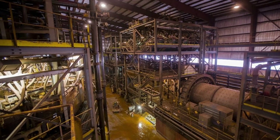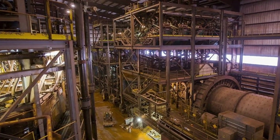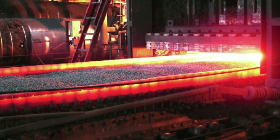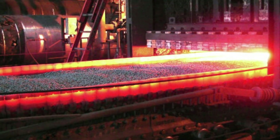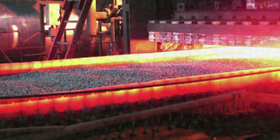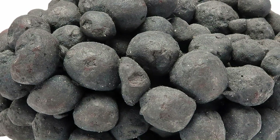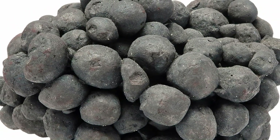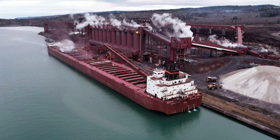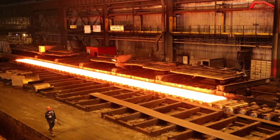Step five: the concentrate, or the wet taconite powder, is sent into large rotating cylinders that mix it with clay and roll it into a marble-sized ball. After this, the ball is dried and heated. Once it cools, it becomes hard. Now the pelletization process is finished — the result is taconite pellets. Step six: the taconite pellets are sent by rail to the ports of Duluth, Superior, Two Harbors, and Silver Bay. Then they are loaded onto ships and delivered to steel mills where they are turned into steel.